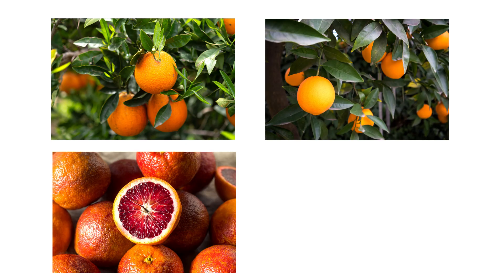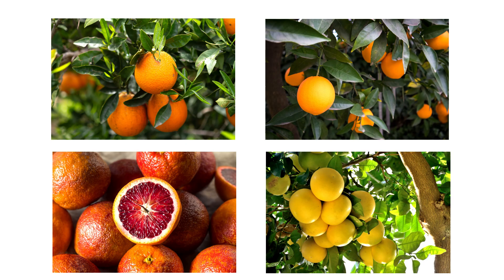In the middle we have our navels, our sweet oranges, and I would lump the blood oranges with them as well, followed by the grapefruit, which are in that moderate hardiness zone. Then the most sensitive citrus that we grow here in Louisiana are the limes and the lemons.